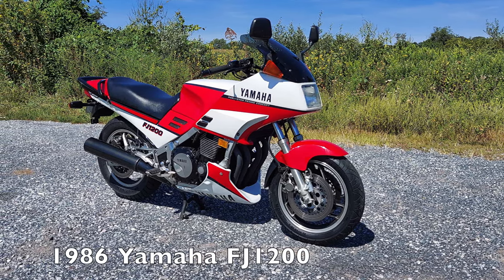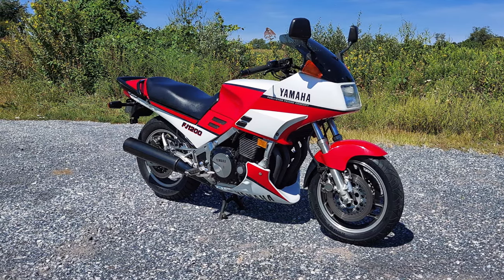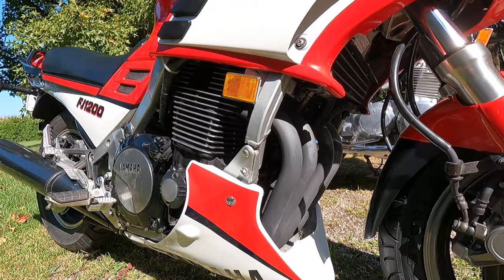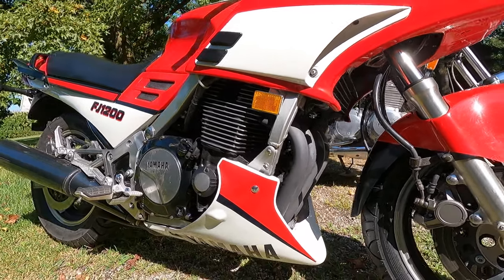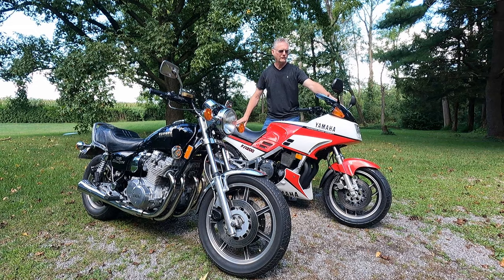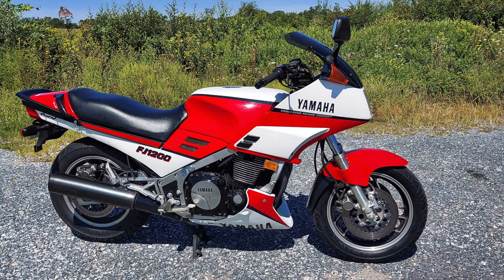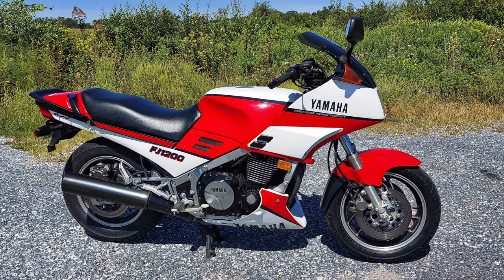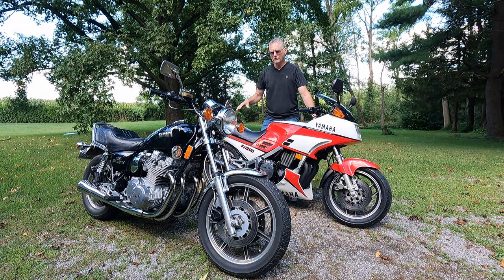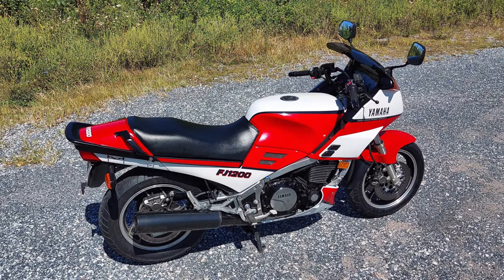The FJ1200 is really an evolution of the FJ1100 that debuted in 1984. The FJ1200 featured a bored-out FJ1100 motor and a revised transmission for better shifting. It also had a somewhat revised fairing, though the colors were similar to the FJ1100. The windshield was raked back more steeply than on the FJ1100, giving very clean airflow for the rider, and the belly pan was also revised to give better airflow and cooling around the engine compartment.